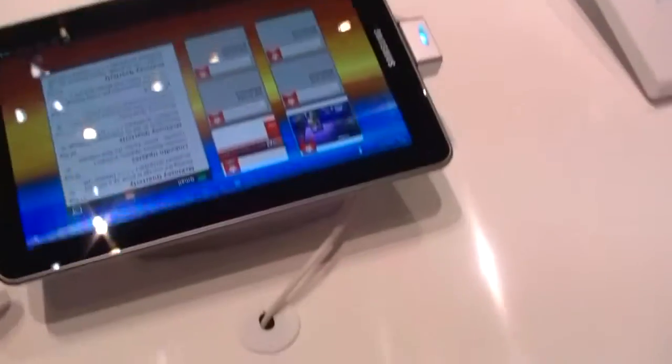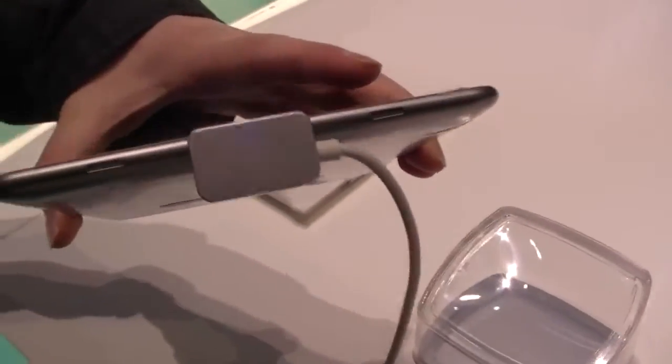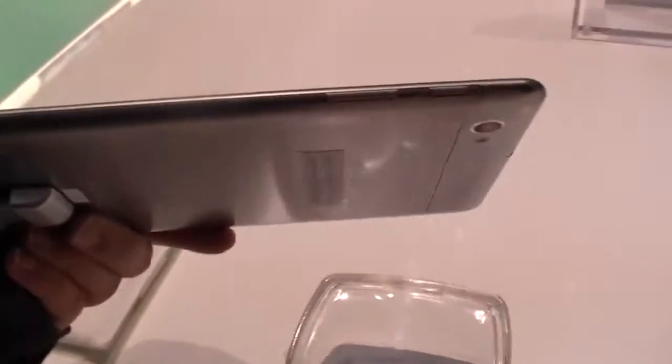Let's quickly go around the device. We've got a 2 megapixel camera here on the top, nothing much else. Then here we've got a microSD card slot. On the bottom we've got speakers and the connector for the VCU and the standard pin connector, a Samsung cable. On the other side we've got the rocker switch for the volume, power button, headphone jack, and a 3 megapixel camera with an LED flash.